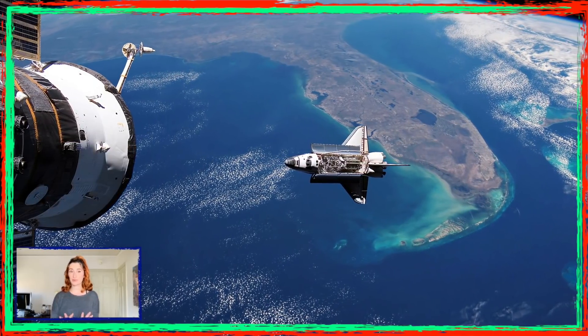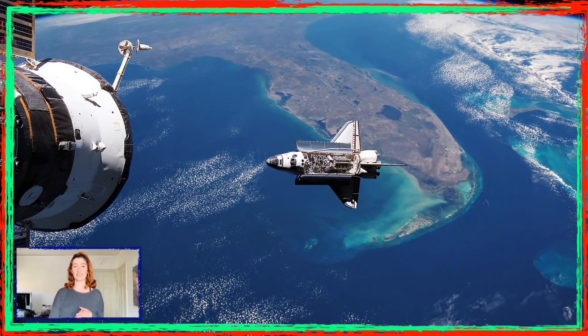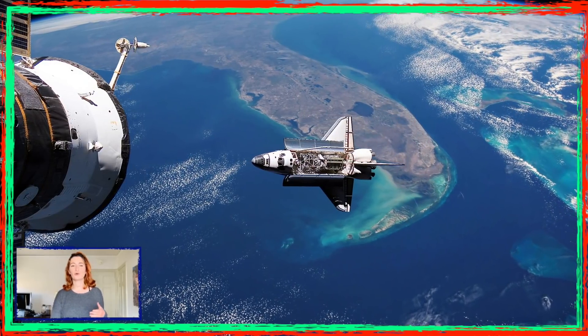There were four fully operational space shuttles: Columbia, Challenger, Discovery, and Atlantis. Columbia and Challenger were lost in two different accidents where a total of 14 astronauts lost their lives.